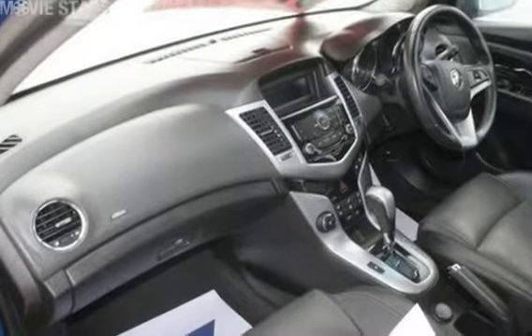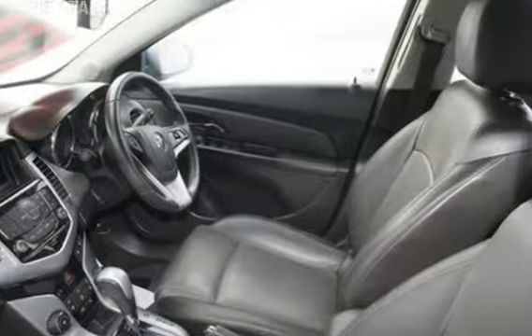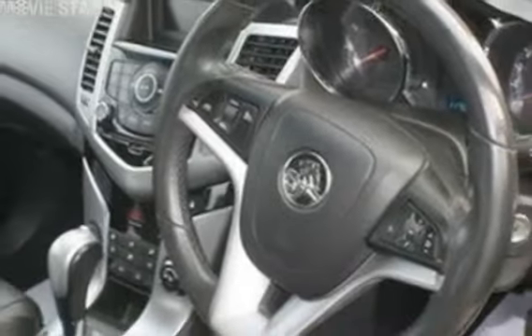This vehicle has all the features you could dream of: cruise control, alloy wheels, power steering, a CD player and more. If you're looking for a first rate vehicle, this could be yours today.